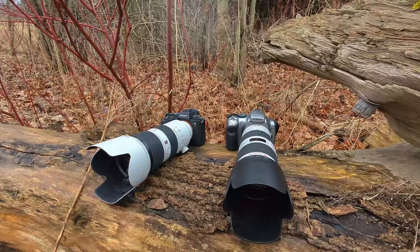Hey there, welcome to the channel. Today I'm going to do something a little different — and honestly something I can't say I've ever seen before on YouTube. We're going to have an epic showdown: old school versus new school in the world of bird photography.